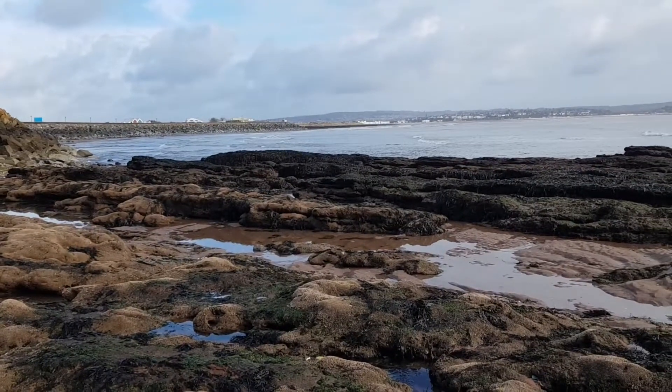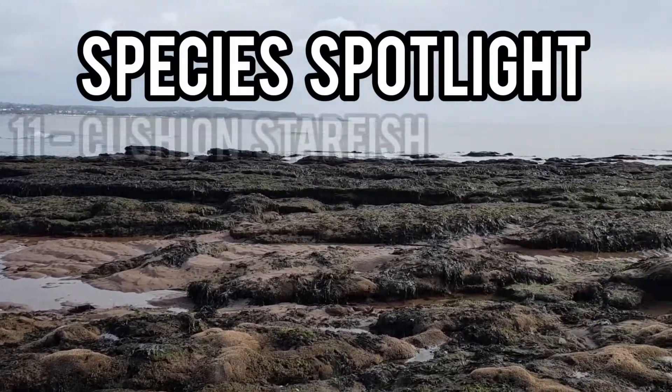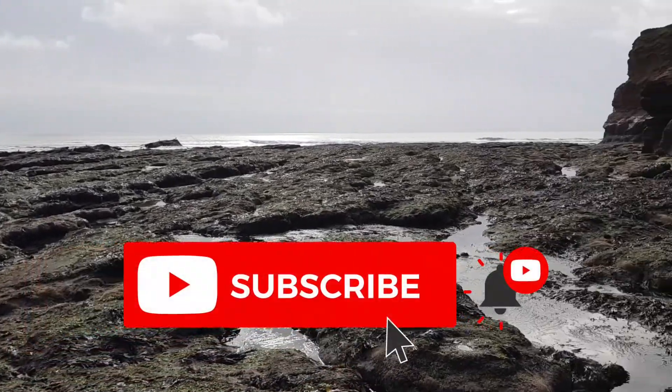Hey guys and welcome back to the channel and to another episode of Species Spotlight, where today's spotlight will be on the Cushion Starfish. I do hope you go on to enjoy this video and if you do, please leave a like and remember to subscribe so you don't miss a future video.